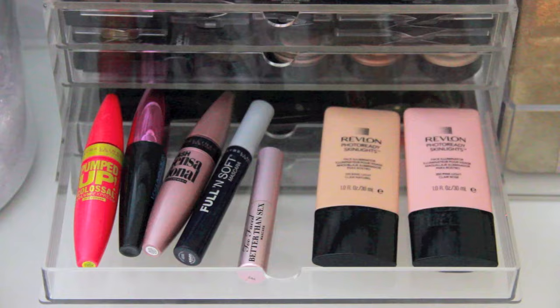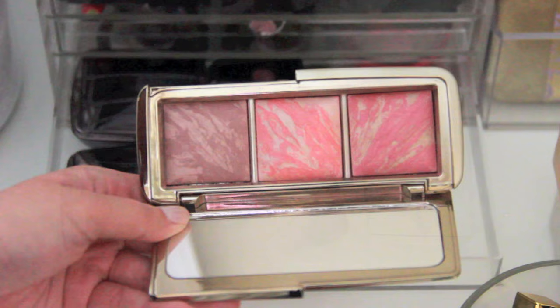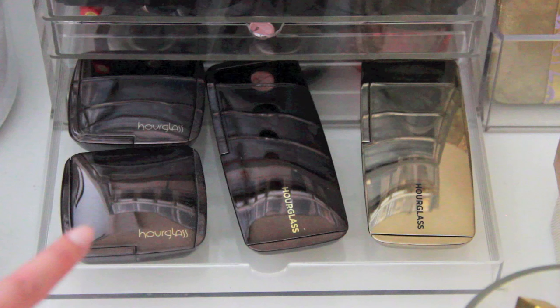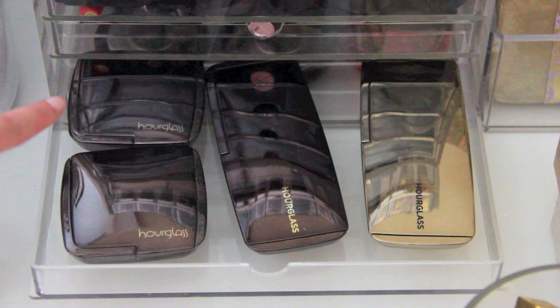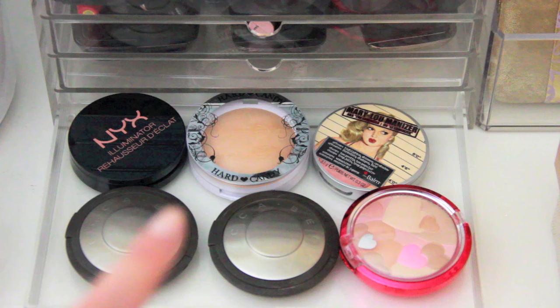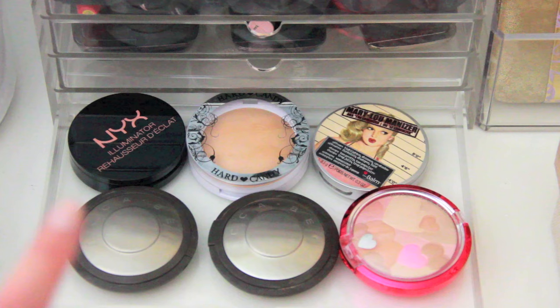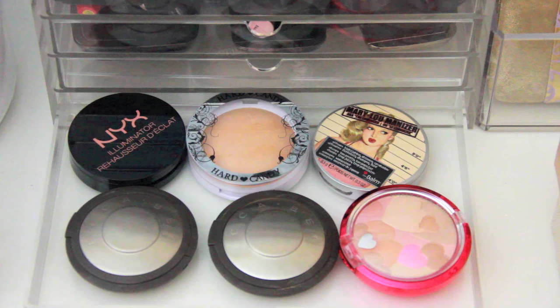These are the Revlon Photo Ready Skin Lights — liquid highlighters. I love this drawer because it has my Hourglass products: the Hourglass Ambient Blush Palette, the Ambient Lighting Powder Palette, Diffuse Light which I use under the eyes as a yellow powder, and Dim Light which I use for contouring areas. The final drawer has most of my highlighters: NYX Illuminator Hard Candy in Tiki, Mary Luminizer from the Balm — one of my all-time favorites — an illuminating powder from Physician's Formula, and my two favorite highlighters ever — the Becca highlighters in Opal and Moonstone.